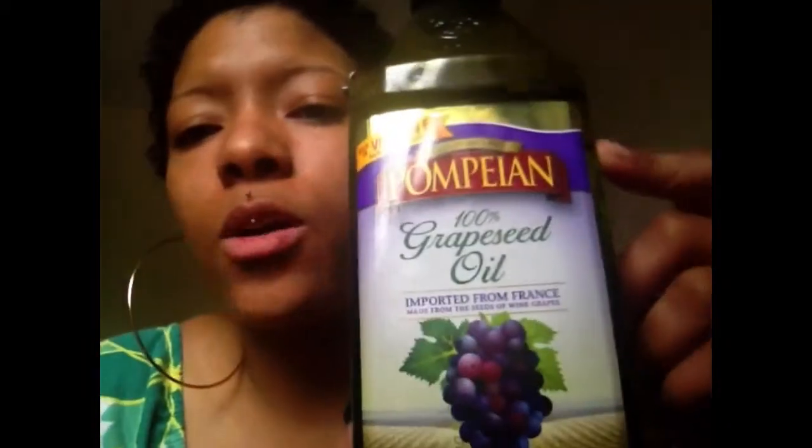The places that sell jojoba oil are like GNC and Vitamin Shoppe, but you can't use food stamps there because they don't take food stamps at those places. They don't sell jojoba oil at Target. So grapeseed oil is the next best one for me besides jojoba oil, which is my primary.